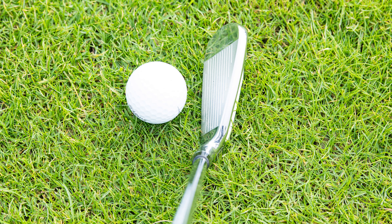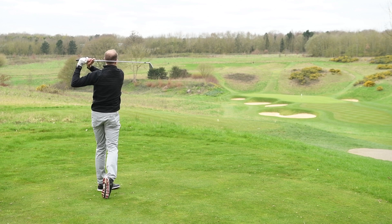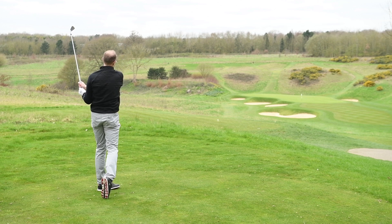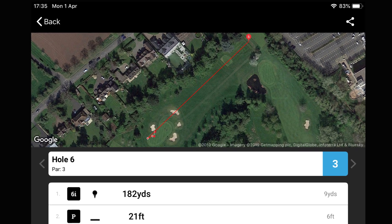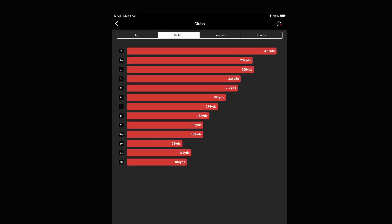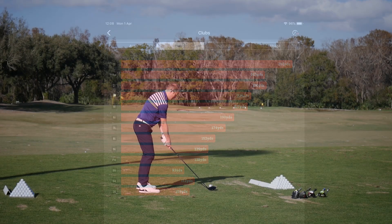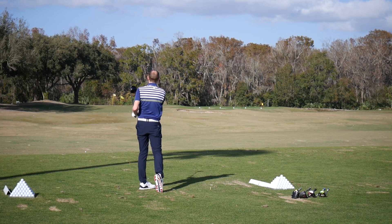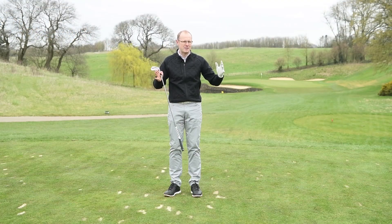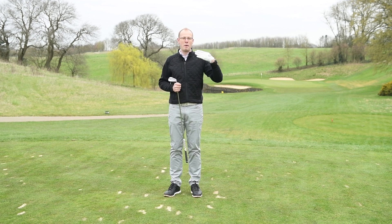Thirdly, how far do you hit each club in the bag? This is where performance tracking technology like the Shotscope V2 proves really handy. Finding out how far you hit the ball on the course — under different lies, weather conditions, and pressure — is very useful, and can be very different from how far you hit it on the range from the perfect lie. It's also worth finding out your carry distance per club, because total distance depends heavily on ground conditions.